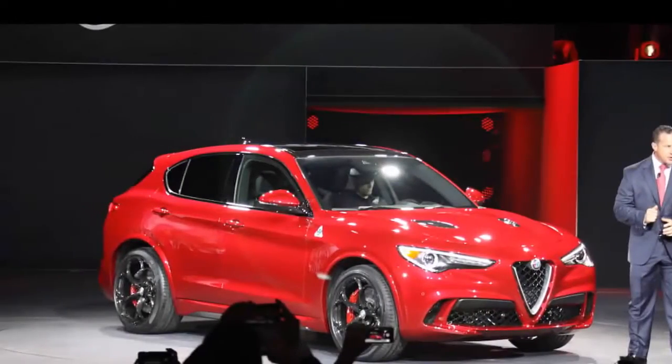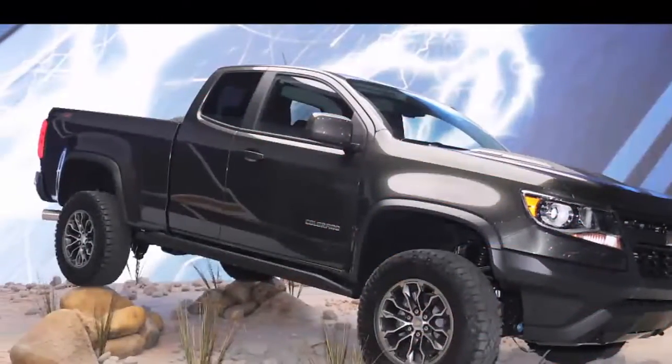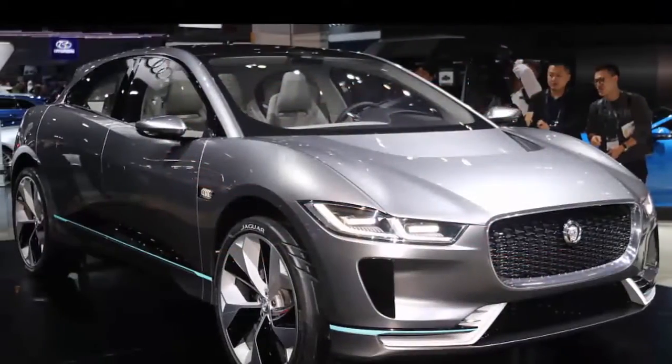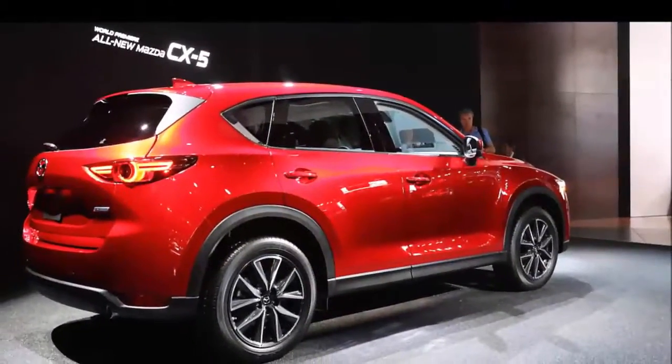This is 10 Cool New Cars from the 2016 Los Angeles Auto Show. We just got back from a whirlwind week covering the 2016 Los Angeles Auto Show. Lots of cars made their debuts in and around the LA Convention Center, but these made the biggest impression on us.